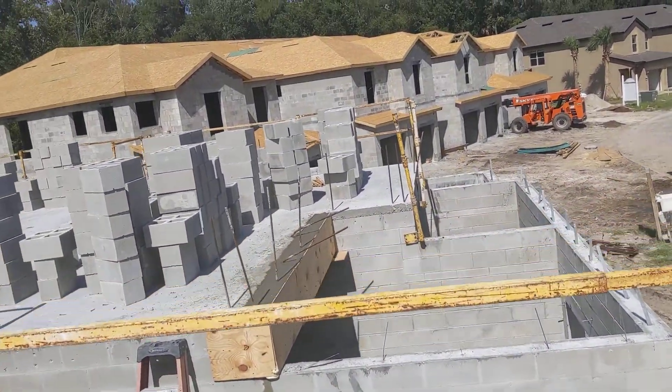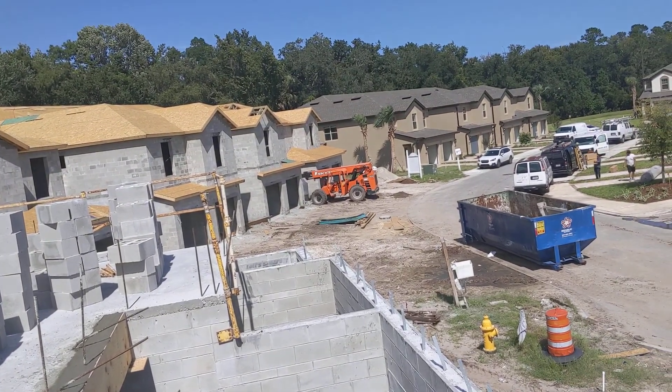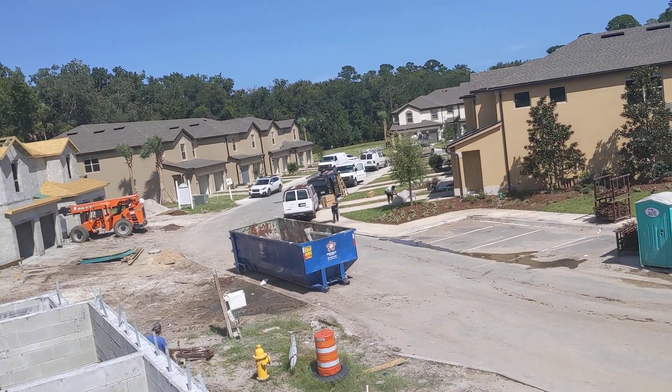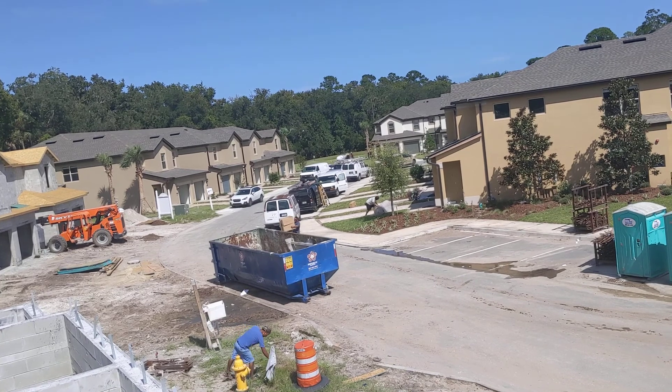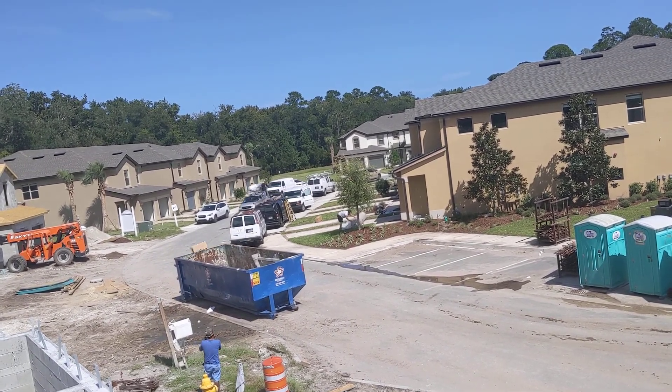There's a guy carrying those big boxes — he's working on what we call electrical hot checks, getting any fixtures that were missed or back-ordered put in there. The boxes are going in the trash can.